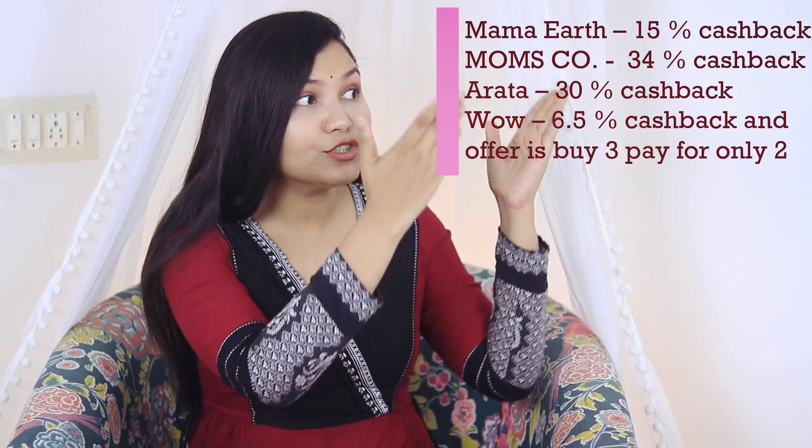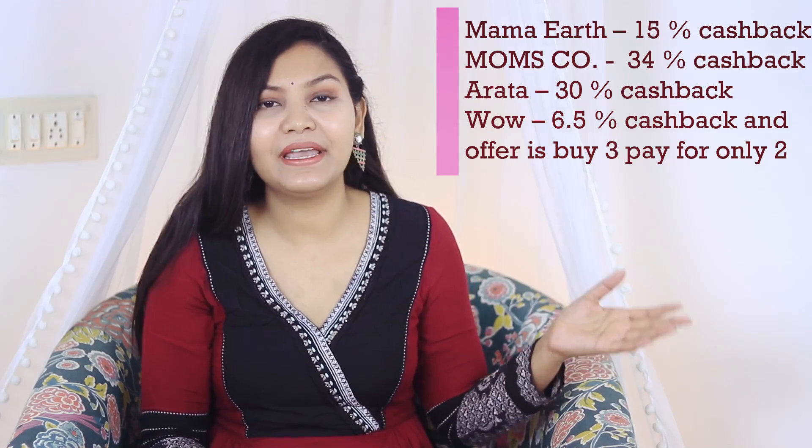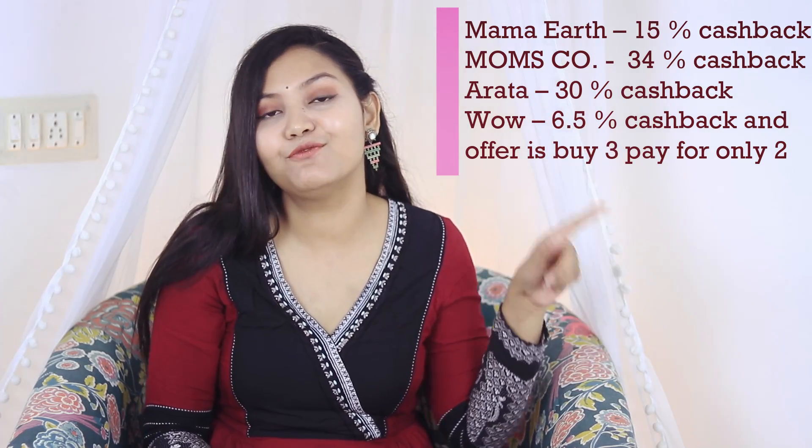If you shop with Myntra, you will get up to 8% cashback. You will also find cashback on websites like WOW, Art, and Arata. To use CashKaro, it's very simple — you just have to follow two steps, which I will tell you later along with my favorite skincare products.